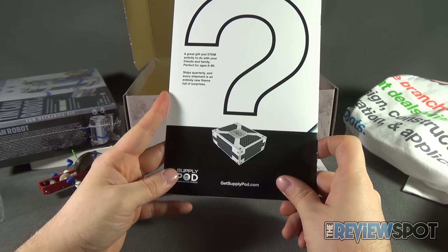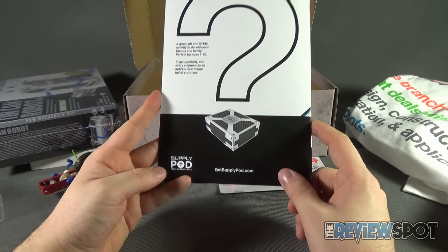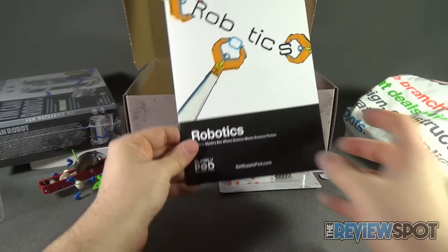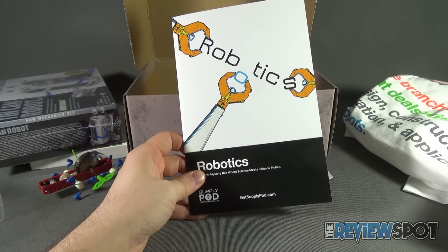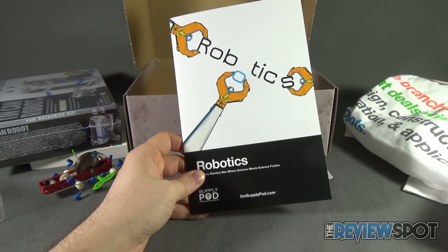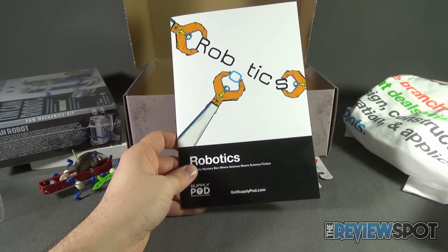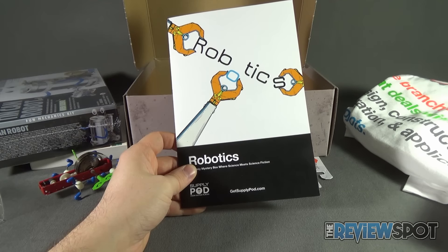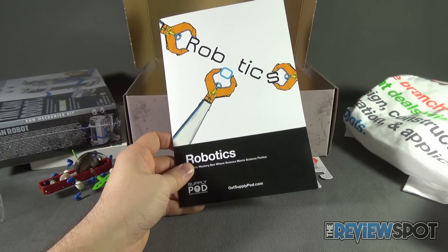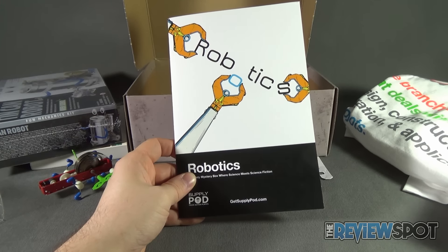On the back: a great gift and STEM activity to do with your friends and family, perfect for ages 8 to 80. Ships quarterly, and every shipment is an entirely new theme full of surprises. If you liked what you saw here, you can head over to www.getsupplypod.com. This spot was having a look at the Supply Pod from Outer Places — this month's box entitled Robotics. Click the link down below or head to www.getsupplypod.com. Stay tuned, Spot's got more videos heading your way. I'll leave it to you to decide: is the next video robotic themed, or not — or can it be made into a robot? The challenge is yours. Thanks for watching, see you next time.